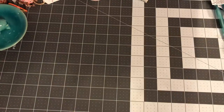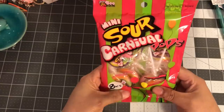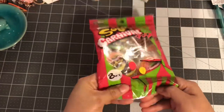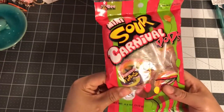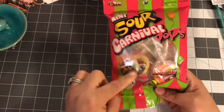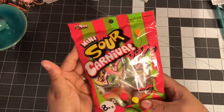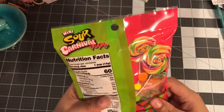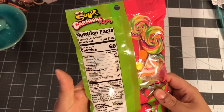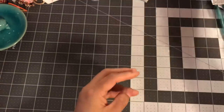I also decided to get these Sour Carnival Pops — I've never tasted them but I think they'd be great to add into a swap, especially a unicorn one because of how they look. You get eight in the pack.